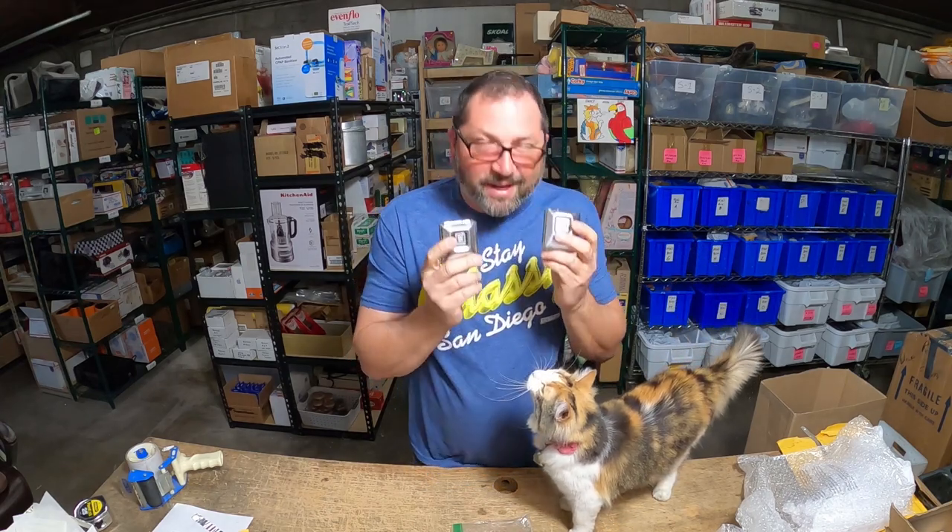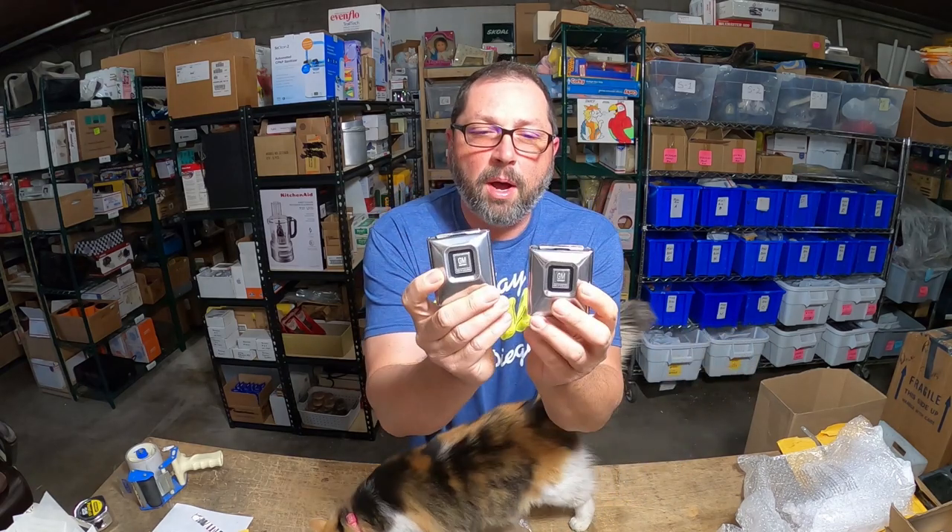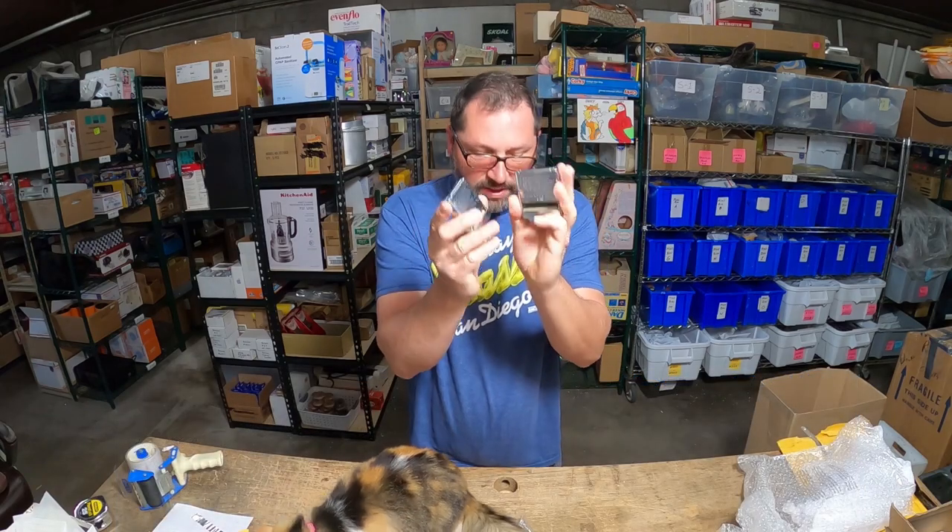They sold for 30 bucks plus seven dollar shipping. That's a nice little flip. I like selling stuff like this.